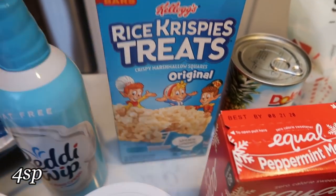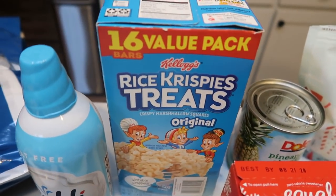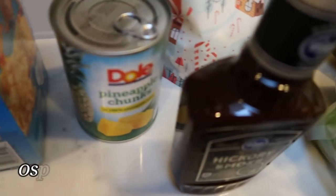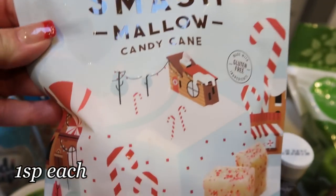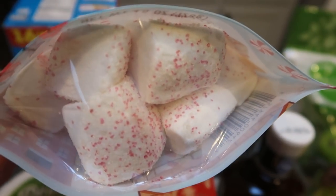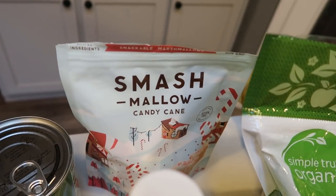Rice crispy treats for my husband's lunch — they're actually not too bad and only 90 calories. I'll put those in the pantry for when he goes back to work after vacation. For the Waikiki meatballs, I needed pineapple chunks, so I grabbed that. And then I saw these and had to try them. Oh my goodness — these are so good. These are the Smash Mallow candy cane marshmallows. The marshmallow itself is pepperminty and then it has a sugary coating. So good — one smart point each — great for hot cocoa or as a snack.